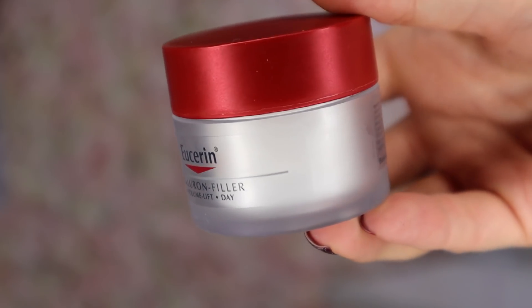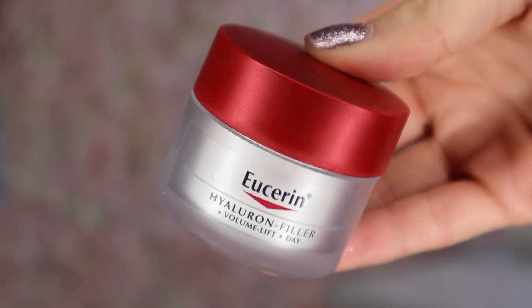Door number 15 — this looks fancy. This is by the brand Eucerin and it's a Hyaluron Filler Volume Lift Day moisturiser. It looks super luxurious — like I just opened a Charlotte's Magic Cream. It feels super softening. I love a good day cream.